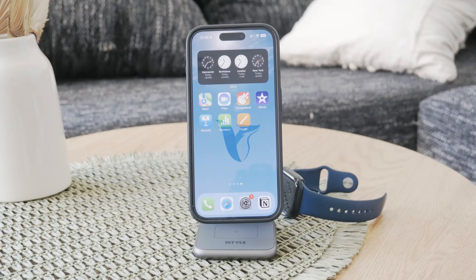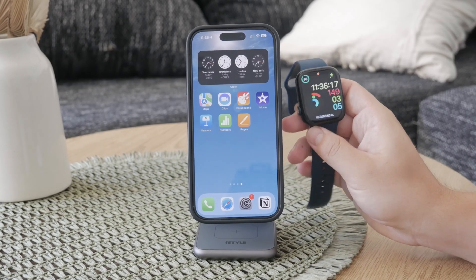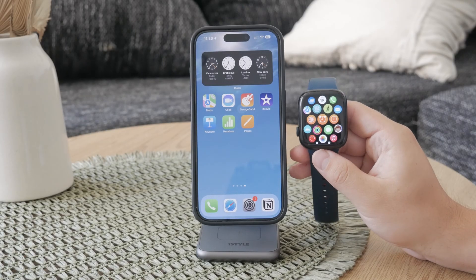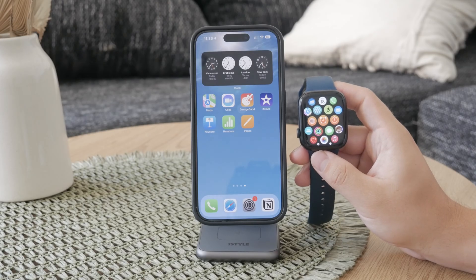Hello everyone, welcome to Foxtech. Today I'm going to show you how you can transfer voice memos from your Apple Watch to your iPhone. It is a straightforward process, but sometimes syncing issues can occur, so let's walk through each step to ensure your voice memos are transferred seamlessly.